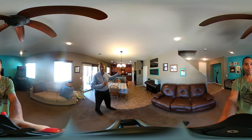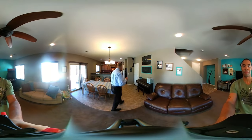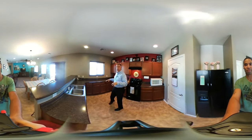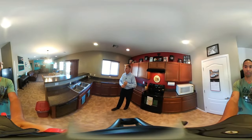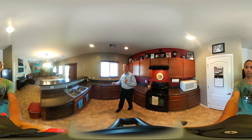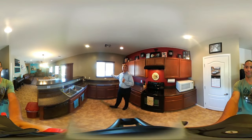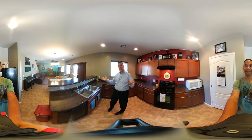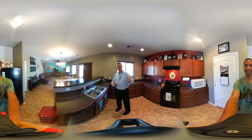The garage opens right into the kitchen and we have a nice pantry, lots of space, lots of counter space, lots of storage. We have black appliances and a double stainless steel sink. You can keep an eye on what's going on outside or be talking to your friends and family while you're in the kitchen.